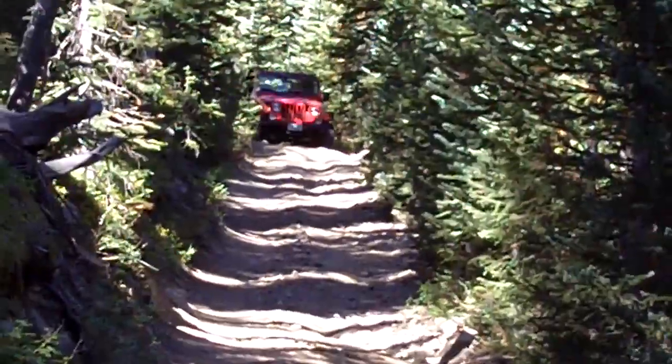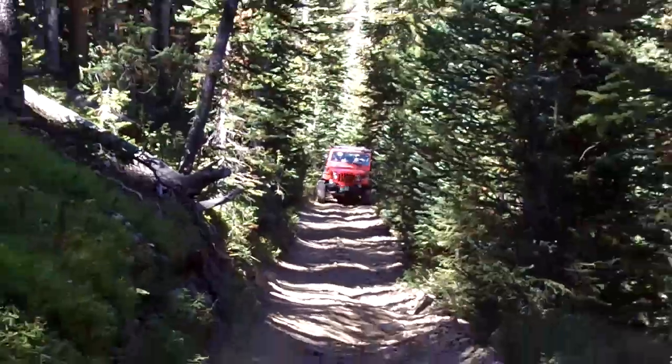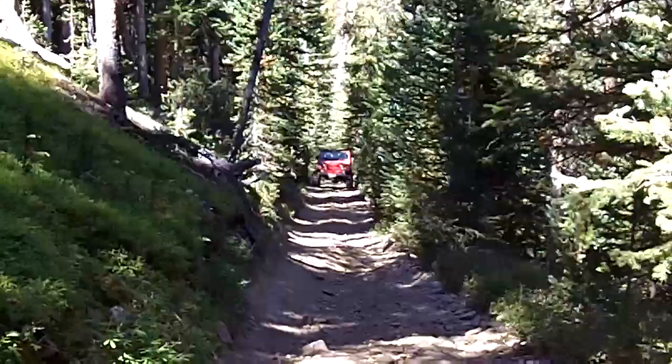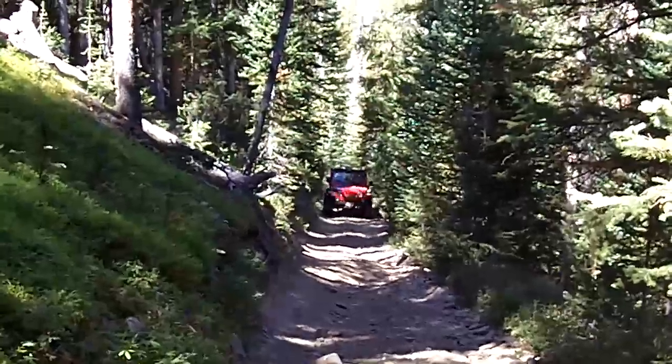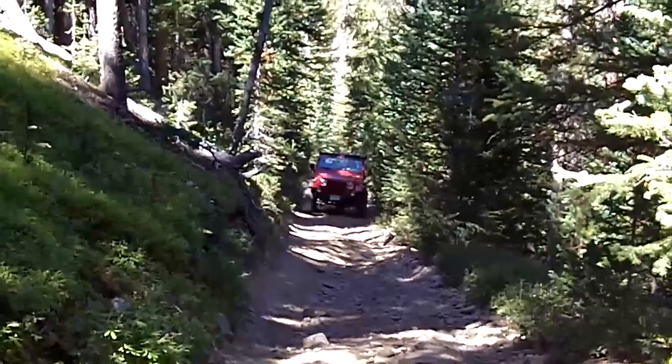I can hear Fred and Heather coming up the trail. Here they come. This is the easy part.